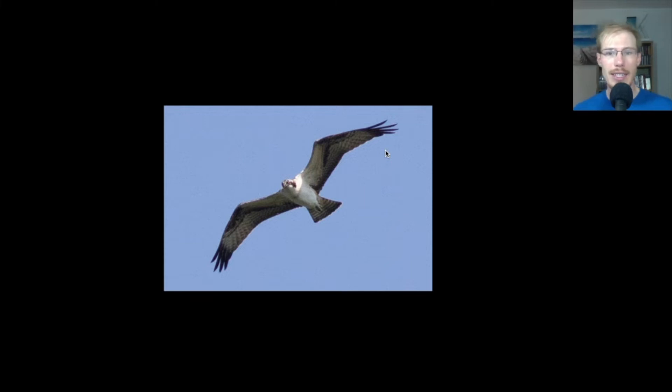Here we have an osprey. We had a couple of ospreys — I'd assume they're just the local ones hanging around over the bay. Ospreys are distinctive: they're big and lanky with that overall black and white pattern.